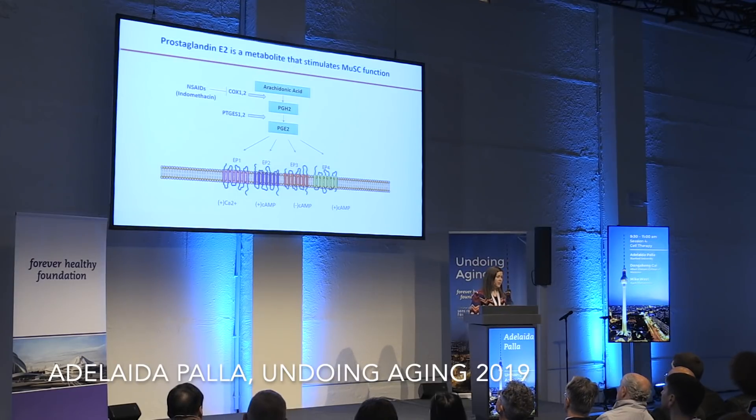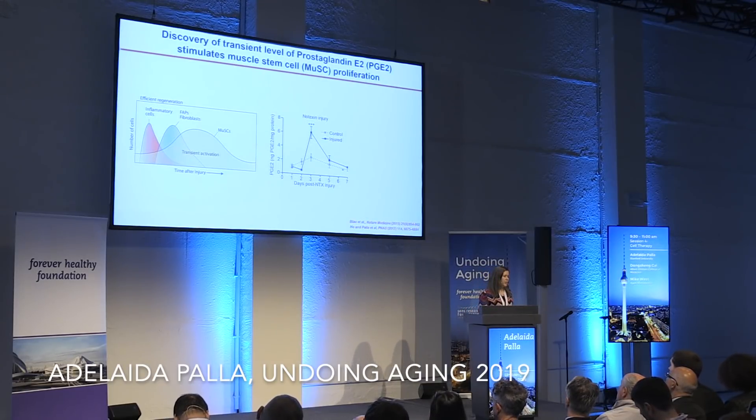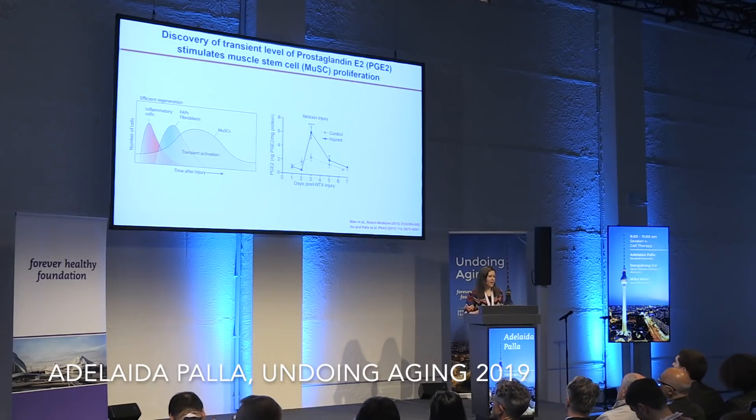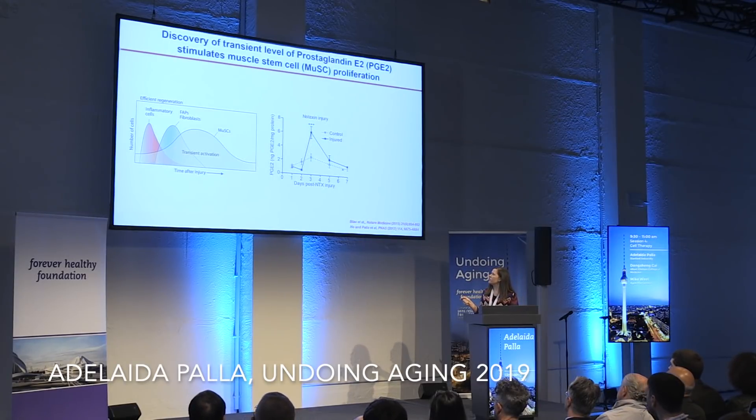We can pharmacologically inhibit the production of PGE2 with NSAIDs such as indomethacin or ibuprofen, and therefore modulate the EP4 receptor, which is present in muscle stem cells and has a downstream target of cyclic AMP. For activation of muscle stem cells to occur, we know that after injury there is a number of inflammatory cells and fibroblasts that infiltrate and secrete cytokines. To test if PGE2 is one of these cytokines, we performed an ELISA of PGE2 at different time points after injury, and found a transient peak of PGE2 after injury.